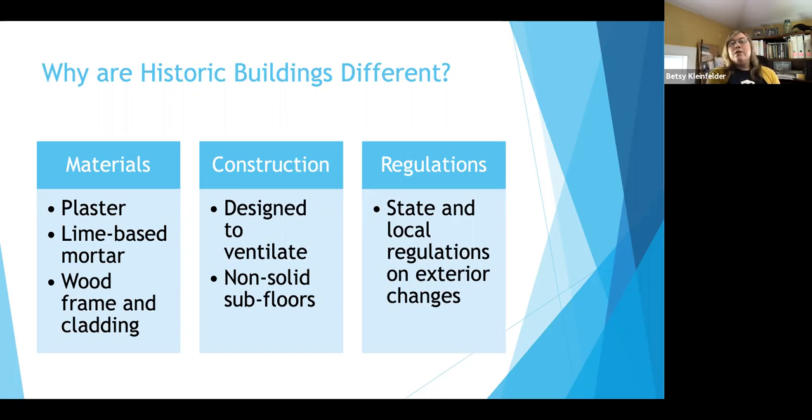The construction of historic buildings is also very different. These buildings were designed to ventilate — historic buildings are meant to be a little bit drafty. They're meant to be able to ebb and flow, to expand and contract with temperature and humidity changes. We can't seal them up quite as tight as other buildings, but there are ways to make a big difference.